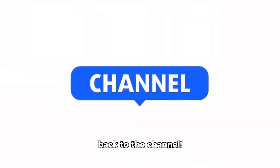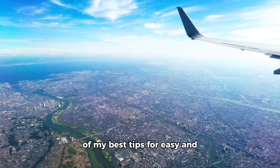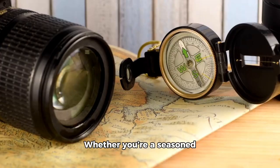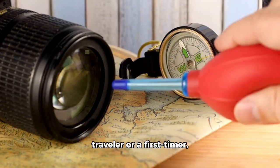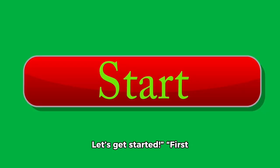Hey everyone, welcome back to the channel. Today I'm going to share some of my best tips for easy and smart air travel to Europe. Whether you're a seasoned traveler or a first-timer, these tips will help you navigate your journey smoothly. Let's get started.